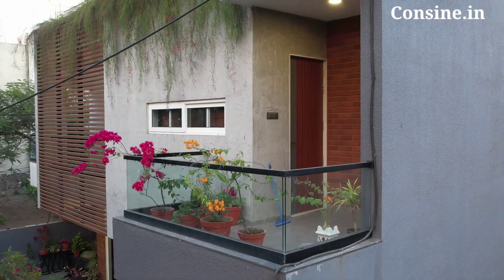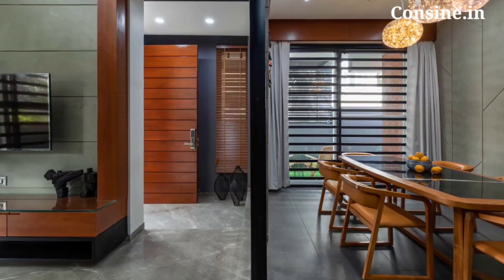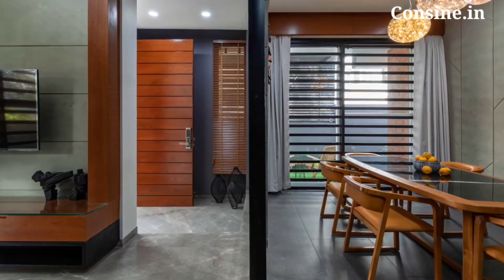The elevation is designed in a combination of exposed concrete and brick masonry, while the interiors are done in concrete textures, whites, and grays with wooden accents. If you are also looking to build your dream home, please contact us on the given number. Now let's have a look.